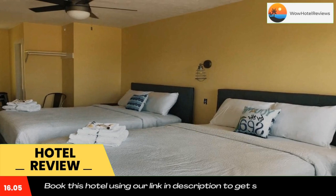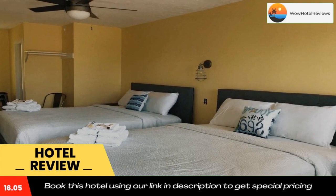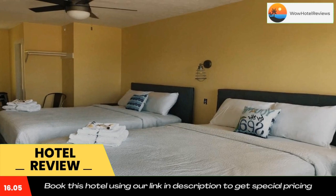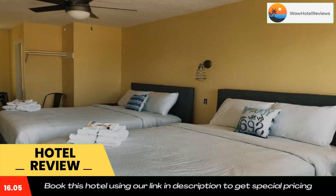Every room comes with a private bathroom fitted with a bath or shower. Extras include free toiletries and a hairdryer. Palace Playland is 1,650 feet from Dock House Inn, while Old Orchard Beach is 1.1 miles from the property. The nearest airport is Portland International Jetport Airport, 9.9 miles from the property.